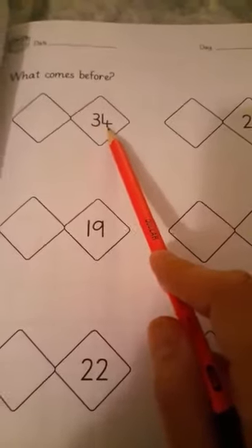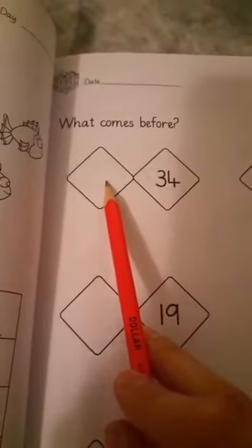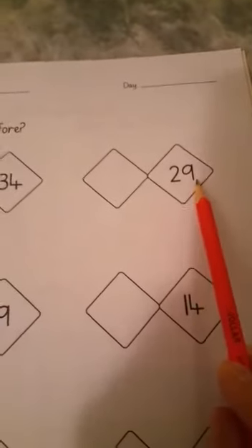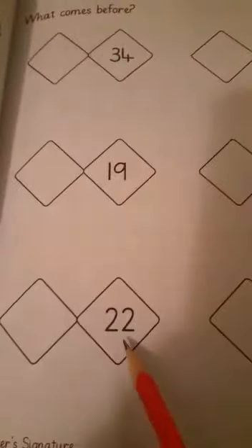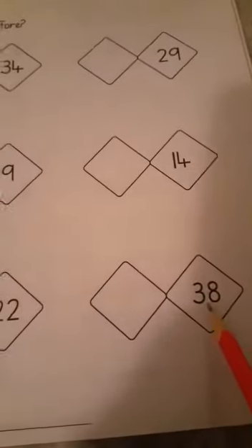I want you all to do the reading with me, then I'll tell you what you are supposed to do. The numbers are: 34, 29, 19, 14, 22, and 38. We have to write the number which comes before each of these. So what comes before 34? What comes before 29? What comes before 19? What comes before 14? What comes before 22? What comes before 38?